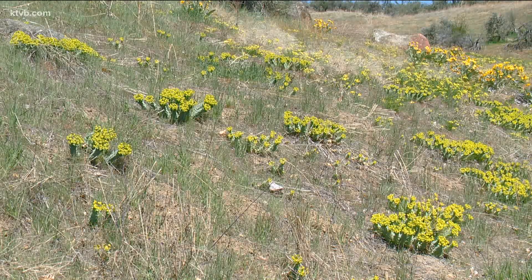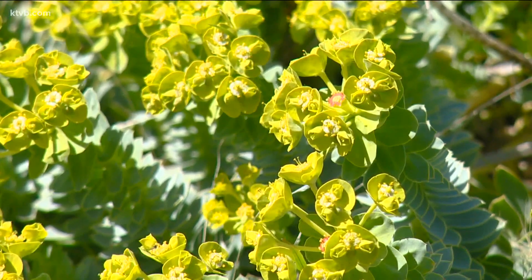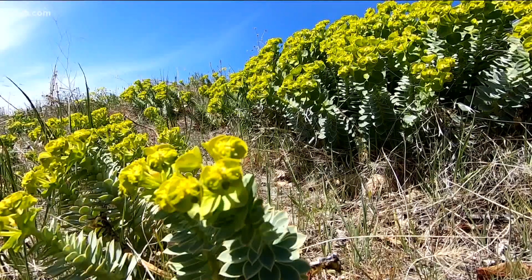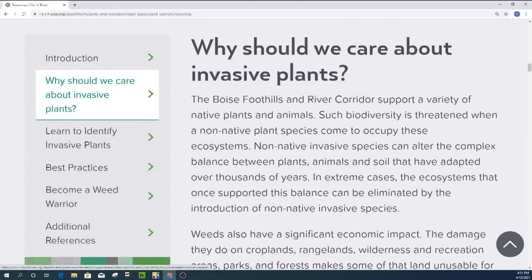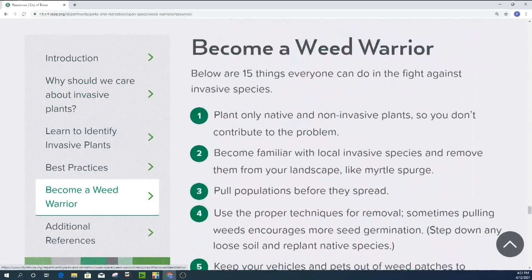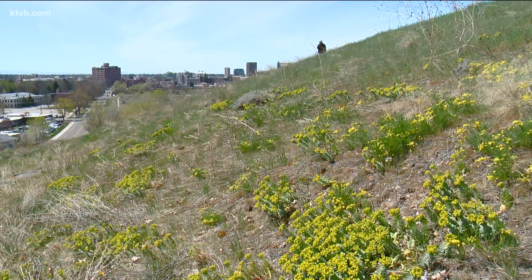Myrtle spurge is bad because it's an invasive species that removes valuable resources from native plants, and those native plants are necessary for the pollinators and for the other wildlife. Any plant that forms a dense monoculture is bad. Boise Parks and Recreation works to remove the weed annually and hosts weed warrior trainings for those interested in helping remove myrtle spurge from Idaho. We have a lot of potential right now to actually remove it from Idaho if we work together and if people make responsible gardening choices.